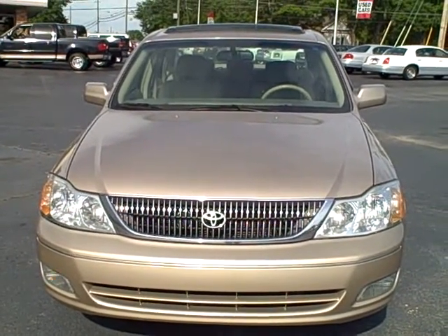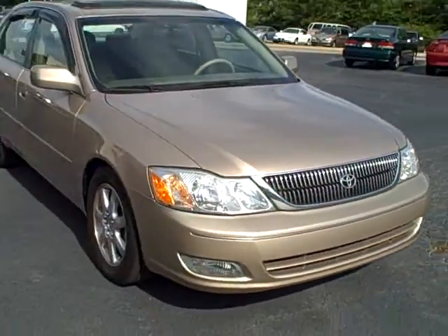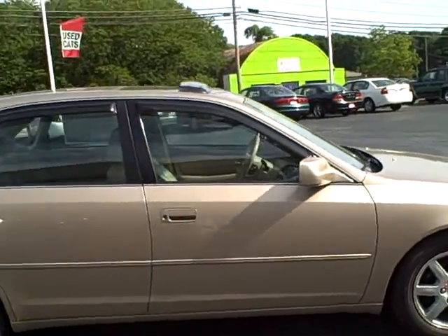This is Joan from LaGrange Toyota. I wanted to get this video of this car out to you, and I'm sorry it took so long, but I've been really kind of busy. Anyway, this is your Avalon, the 2001 that you're looking at, and it does have the alloy wheels. It is the XLS, which was top of the line.